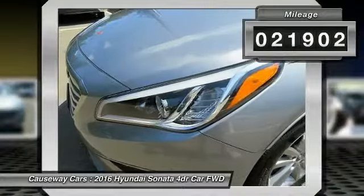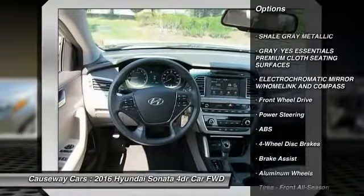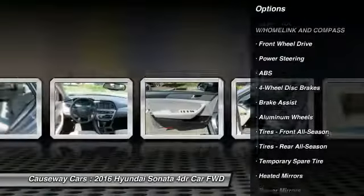Here are some of this vehicle's great options: anti-lock braking system, traction control, steering wheel audio controls, stability control, and backup camera.